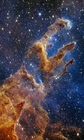gravitational collapse to form stars within the natal clouds. The Eagle Nebula is some 6,500 light-years distant.